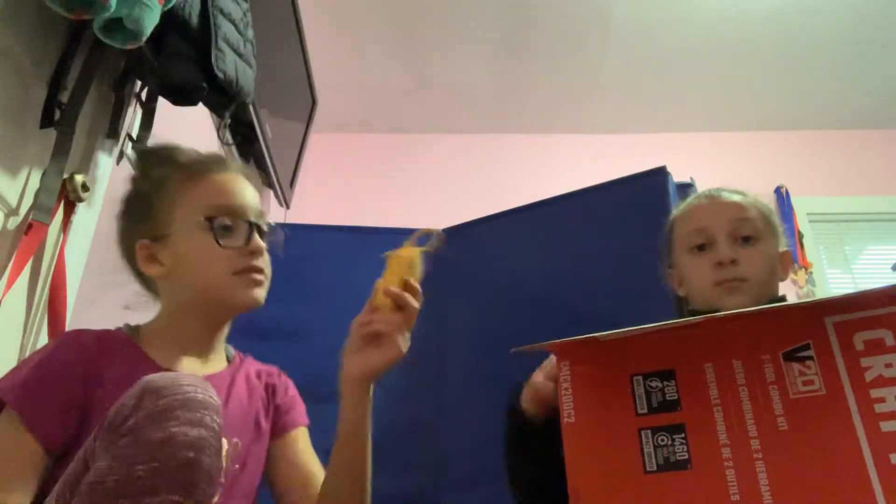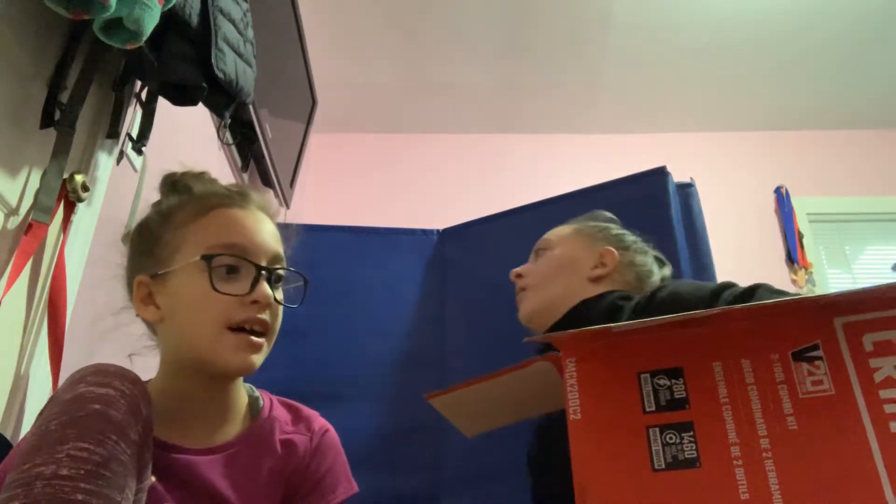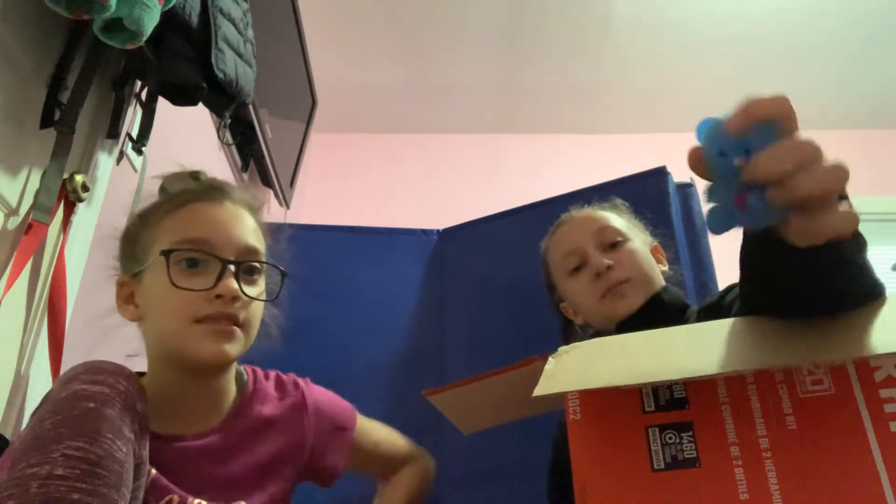I got some hand sanitizer — it is cupcake scented and it has this little winky face on it. This is starting to feel lighter, so there must not be a lot of heavier things left. I got a squishy bear.